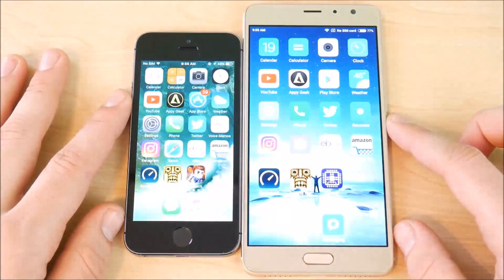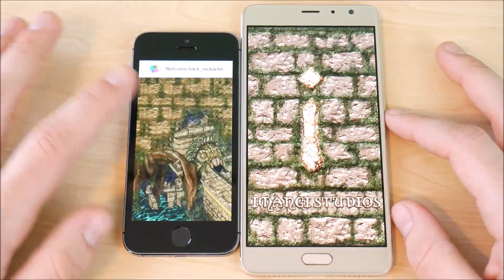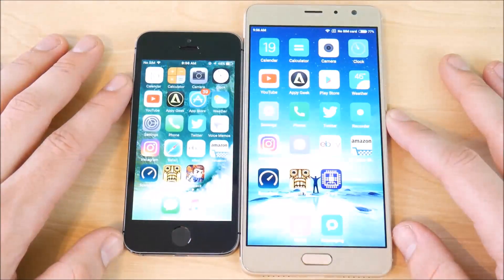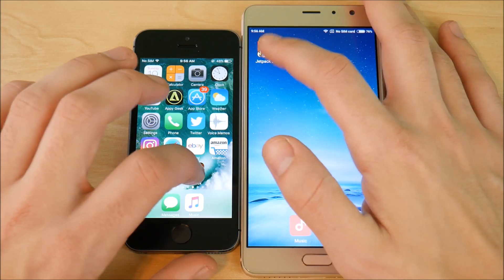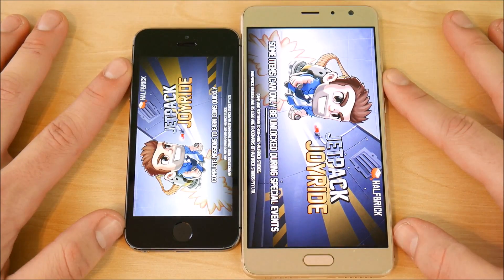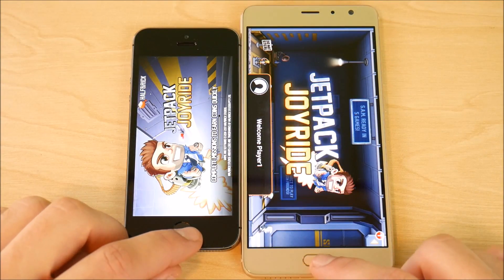Into Speed Test — iPhone 5s finds the server first, still waiting on the Xiaomi. Into Temperament — iPhone 5s ahead, then the Xiaomi Redmi Pro catches up. Into Jetpack Joyride on both devices — the Xiaomi takes this one over the 5s.